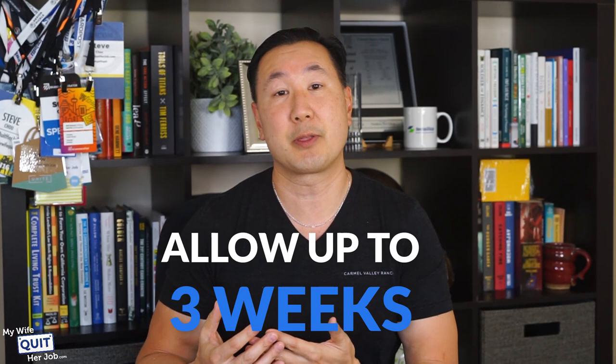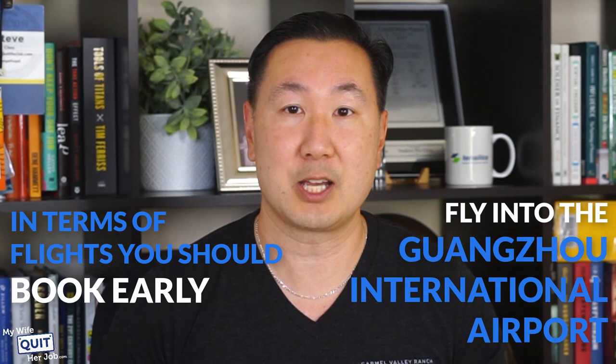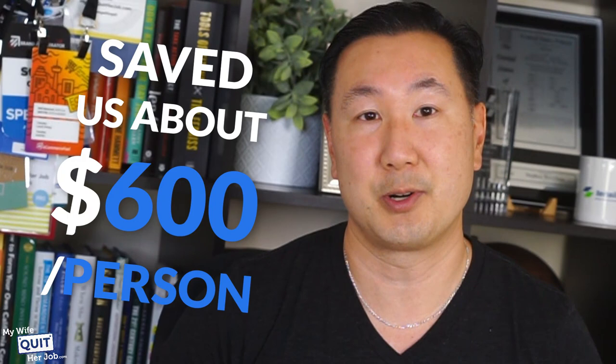Once you have your visa, you can buy a plane ticket to China and grab your name badge at the fair. You should book early and fly into the Guangzhou International Airport. This past year, my wife and I booked too late and the airline tickets were ridiculously priced, so we flew into Hong Kong instead and took a train from Ham Ham Station to the East Guangzhou Railroad Station, which saved us about $600 per person.